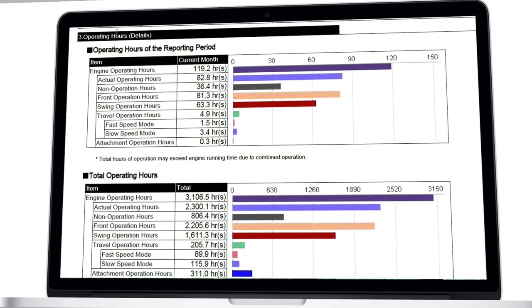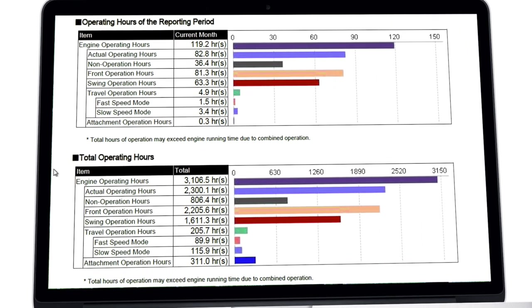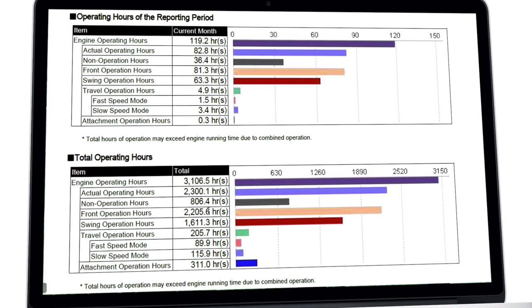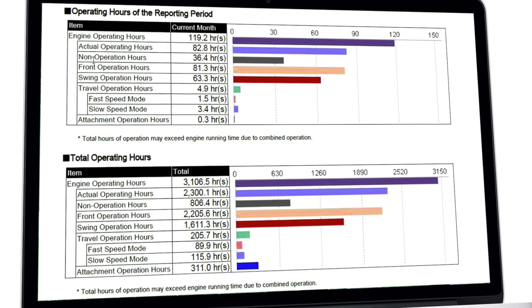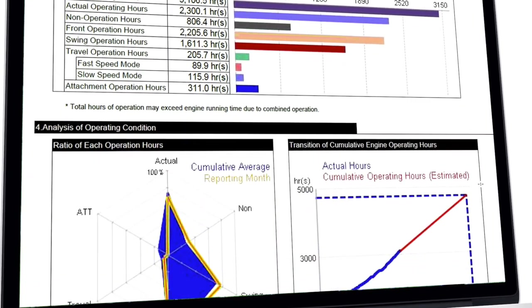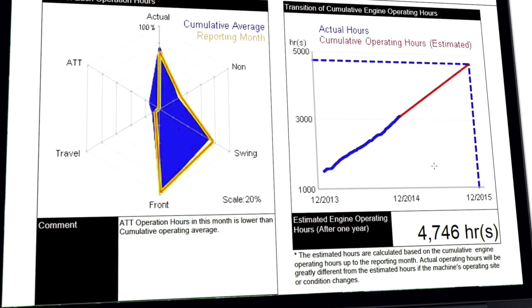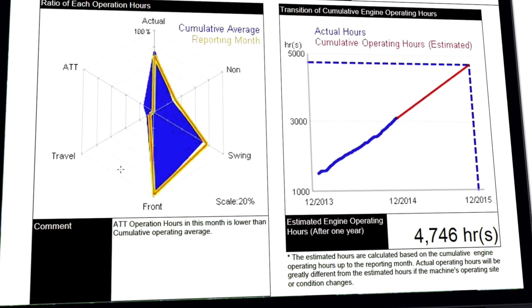The monthly and total number of hours are then divided for front, swing, travel, and attachment operations. These help to determine the actual usage of your machine and your maintenance planning. The monthly analysis of these variables is then compared to the total lifetime of the machine in a user-friendly web chart.